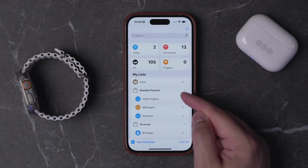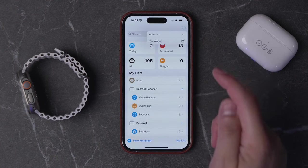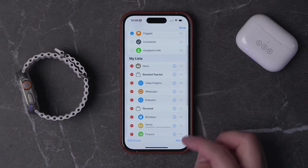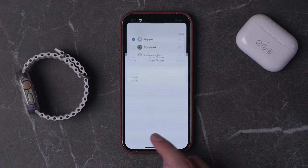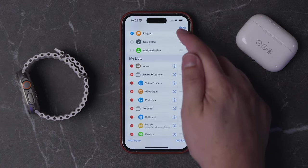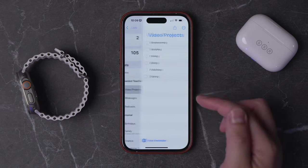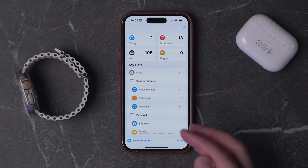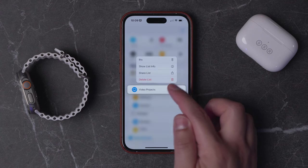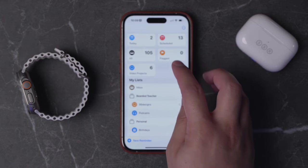If you'd like to edit your lists and groups, tap the three dots in the top right corner and choose Edit Lists. Here you can remove or move different lists, and you can also add a list or add a group. Adding a group is like a folder where multiple lists can live. You'll see I have Bearded Teacher as a folder with three lists, and within each list I have multiple tasks. If there's a list you refer to all the time and you'd like it at the top, tap and hold on it and choose the pin option. Pinning it keeps it at the top with your Scheduled and Today view.